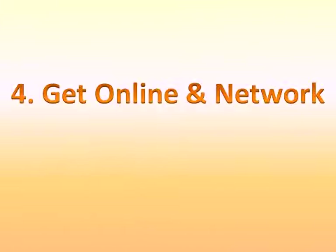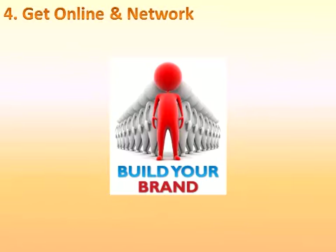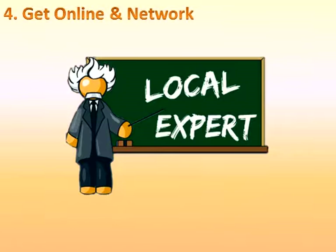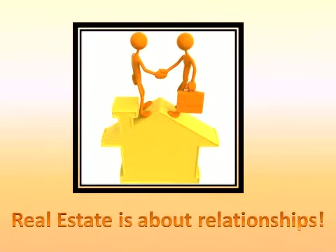Number four: get online and network. Just like in-person networking events, networking amongst your peers and other professionals online will help you build your personal brand, establish yourself as a local expert, and generate referrals from others around the country. Real estate is more than listings and commissions — it's about relationships and allowing others to get to know who you really are.